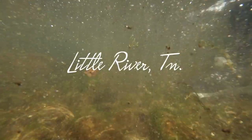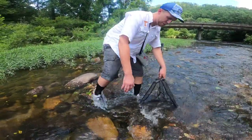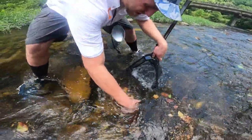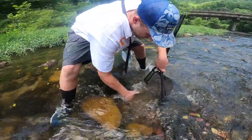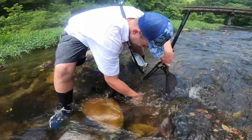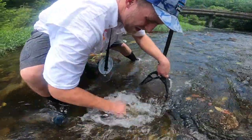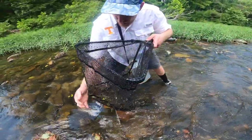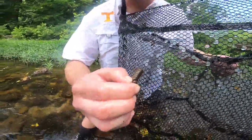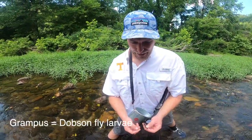Eric has a very unique way of catching grampus as well as crawdads, and today he's going to share that technique with us. The water's coming right here pretty quick. He's going to go ahead and jerk this rock up real quick. At first glance you'll notice Eric flipping over rocks with the net slightly downriver. There's a grampus — guys, you're familiar with grampus, they're the smallmouth candy. He's already got one. Have you ever been bit by one? Oh yes, many times — they will draw blood.